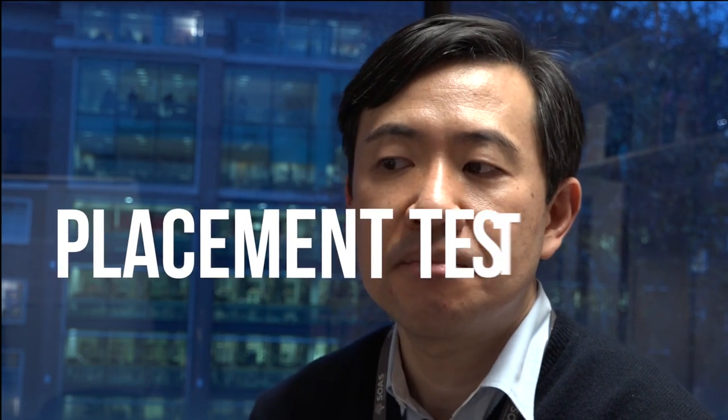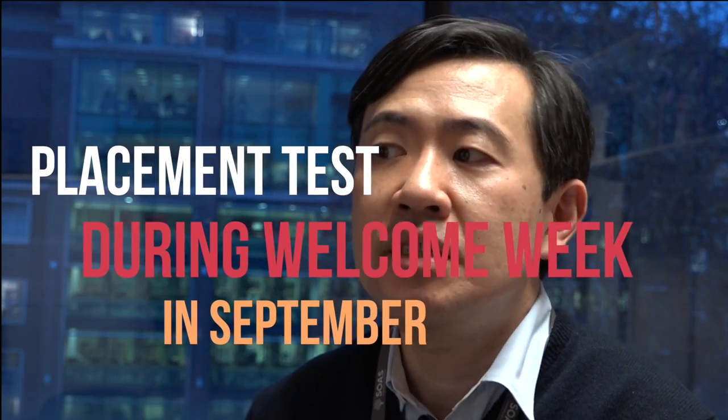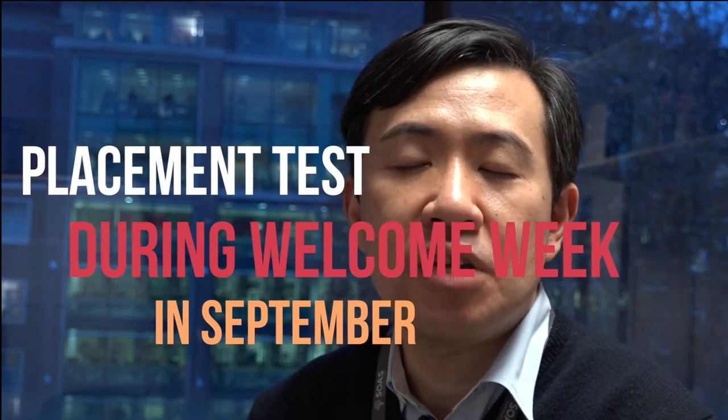We also cover reading, writing, and kanji. If you are an absolute beginner, please enroll with Japanese 1a. If you have some experience in learning Japanese, please take a placement test that takes place during the welcome week in September, and we will allocate you to the most appropriate level.